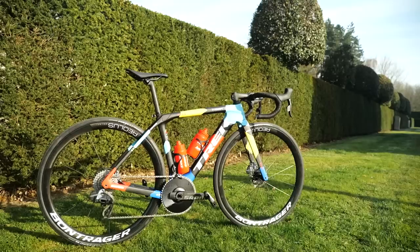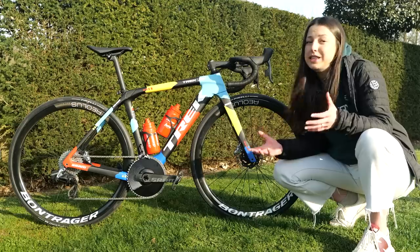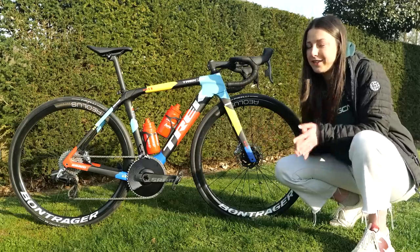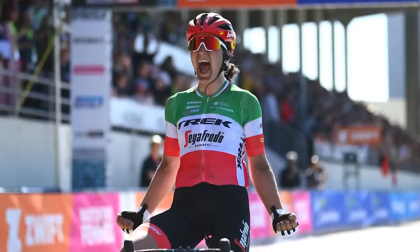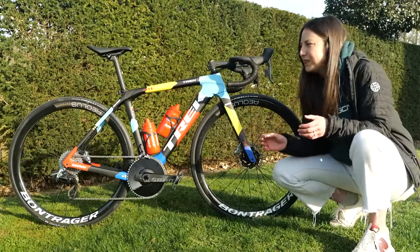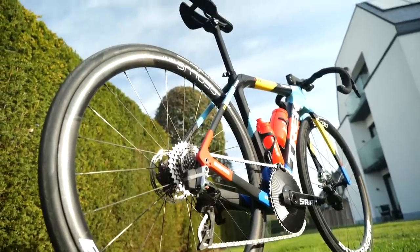First up, I've managed to get my hands on the Trek Segafredo women's team's bikes. I'm very excited about this because they are the only team that have ever won the women's race. There's only been two editions, but they won with Lizzie Deignan and last year with Elisa Longo-Borghini. There is definitely something special about these bikes, but will they win this year? Well, there's only one way to find out.